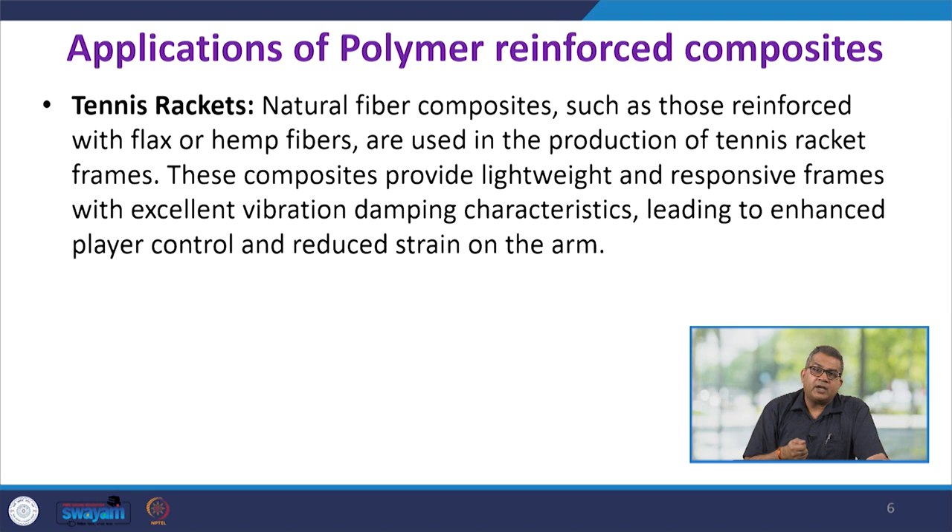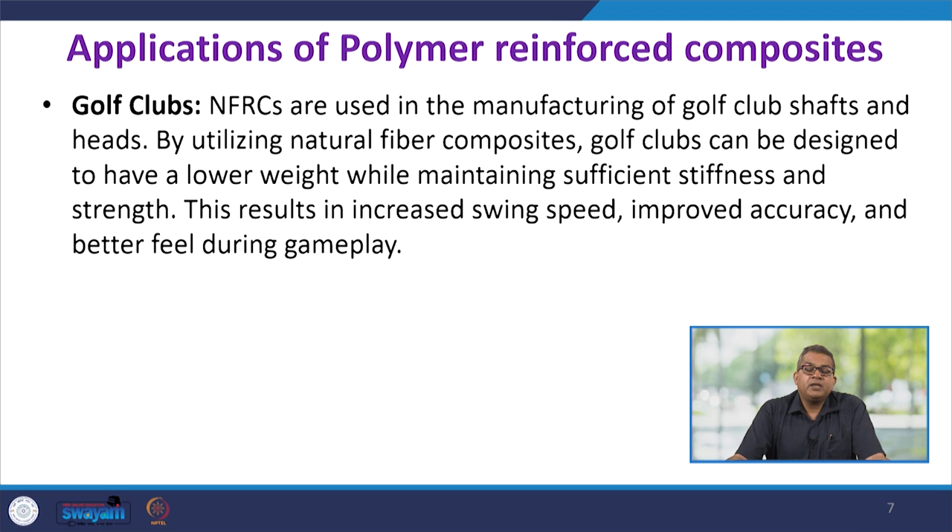These NFRCs offer a very good substitute to conventional materials by providing reduced impact and flexibility. For golf clubs, natural fiber reinforced composites are used in manufacturing the shaft and heads. By utilizing natural fiber composites, golf clubs can be designed with lower weight while maintaining sufficient stiffness and strength, resulting in increased swing speeds, improved accuracy, and better feel during gameplay.